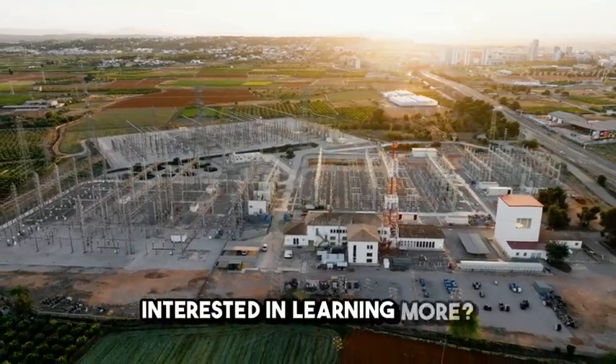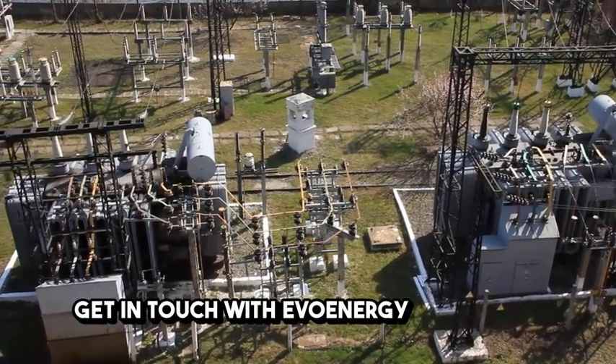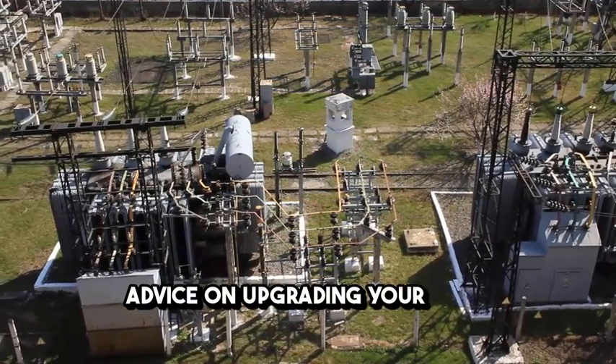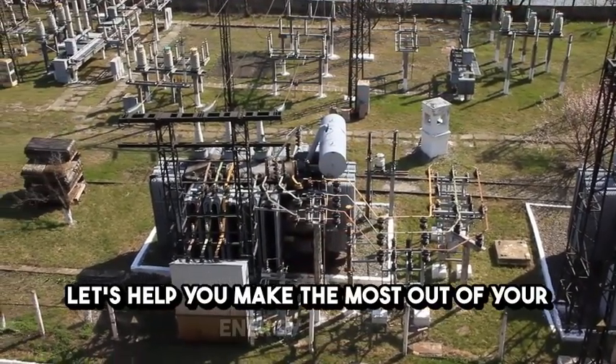Interested in learning more? Visit our blog post for detailed insights, or get in touch with Evo Energy for expert advice on upgrading your HV-LV infrastructure today. Let's help you make the most out of your energy system.